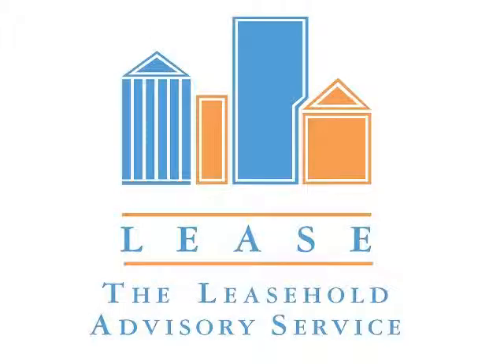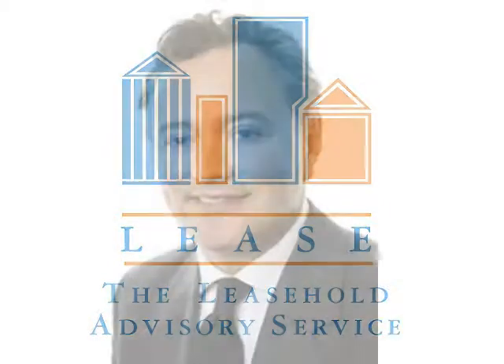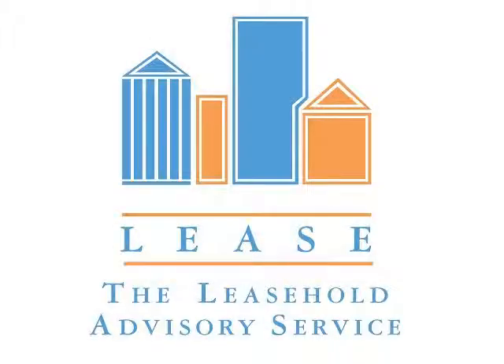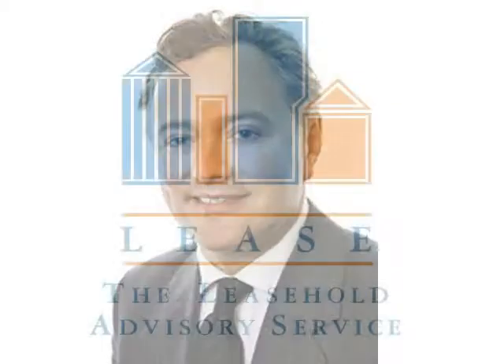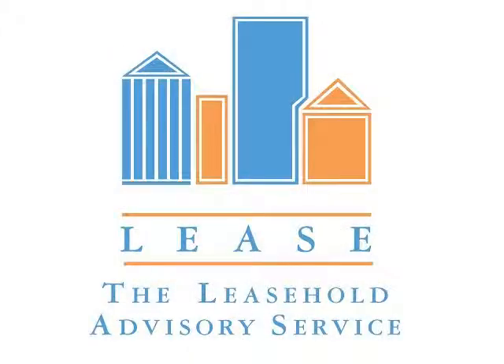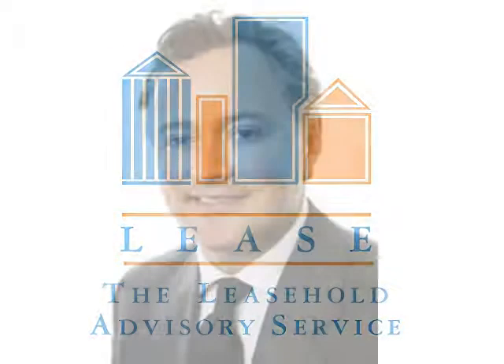Are there any deadlines to worry about? Yes, there are. The notice will say that you have two months within which to accept it. Two months is not really a long period, because within that time you'll need to find the other tenants interested in participating, contact a solicitor, and get advice from a surveyor on the purchase price. So you need to start moving straight away. The notice will also say that you have a further two months within which to nominate someone to purchase the interest being sold — usually two or three tenants acting on behalf of the others, or a company if there are more.